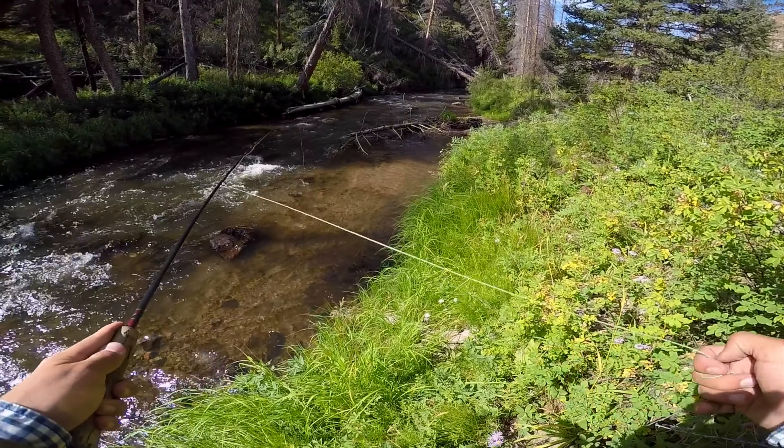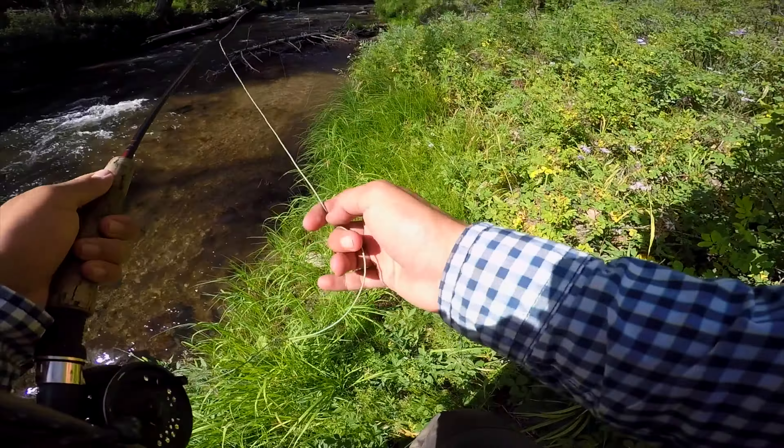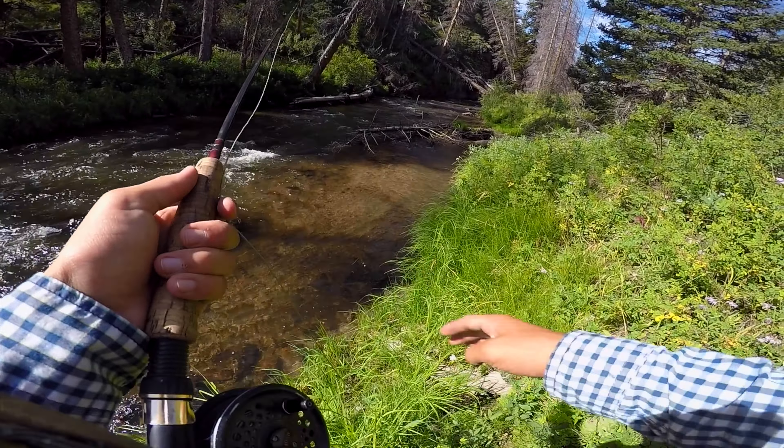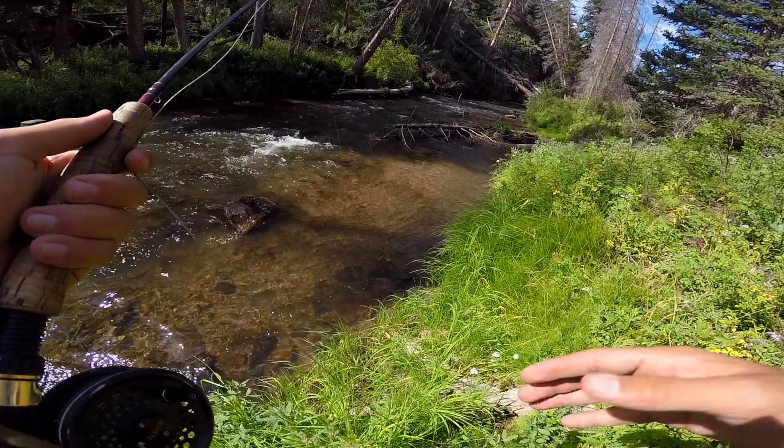I was fishing the sides of these currents. As you can see, the water's moving pretty fast, so fish weren't really hanging out there. I'll get a quick zoom in so you can see where this fish actually bit — it was right under this bank, hanging right underneath of this bank.